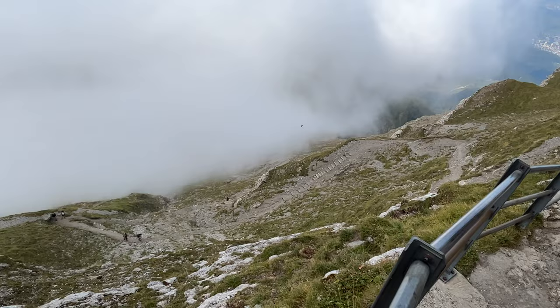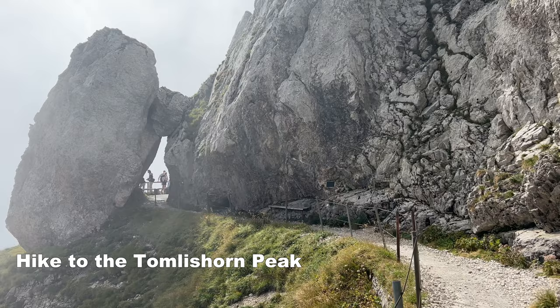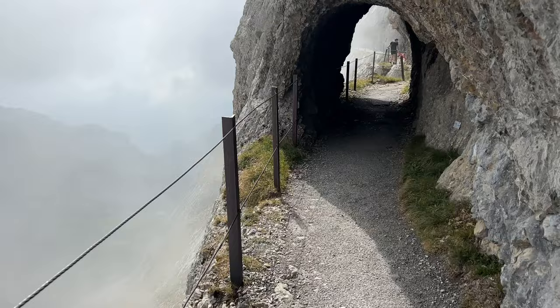If you're looking to do a hike, you can go on the scenic trail that cuts into the cliffs and leads to the Tomlishorn Peak, which is the highest point of Pilatus at 2,129 meters. This trail is about 1.5 kilometers each way and will take you about 50 minutes for a round trip. I only walked the front parts and returned back afterwards.